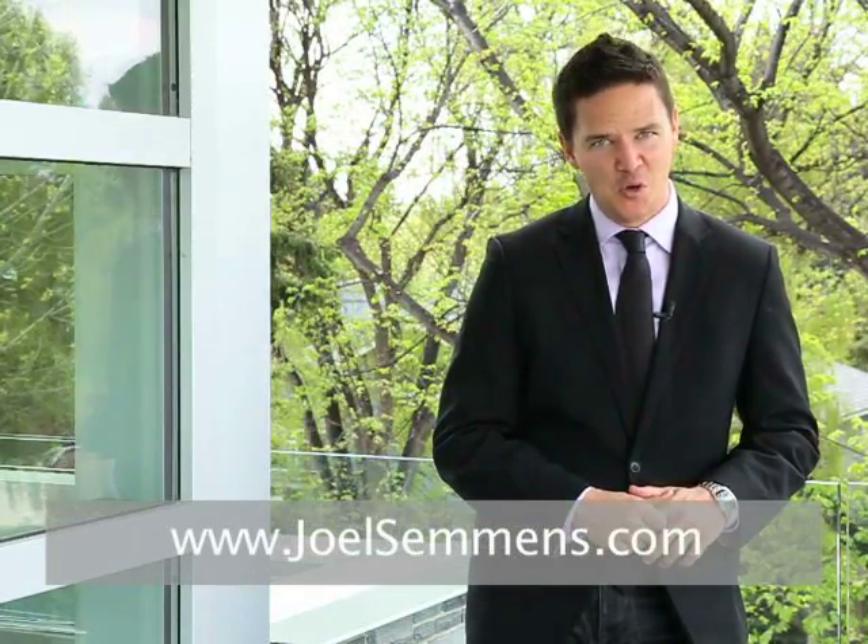For more information, or to view this property, simply call us at 283-4700, or visit us online at joelsammons.com. Once again, I'm Jeff Tinscher, associate and partner with the Joel Sammons team. Thanks very much for dropping by.